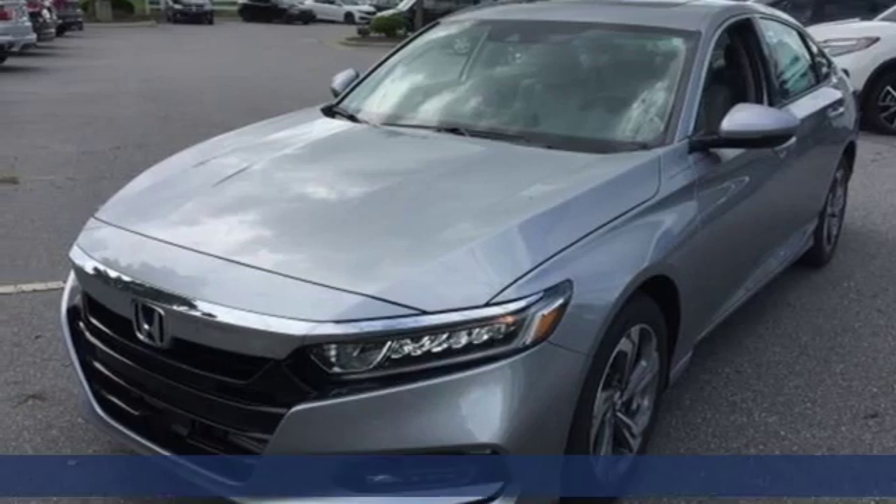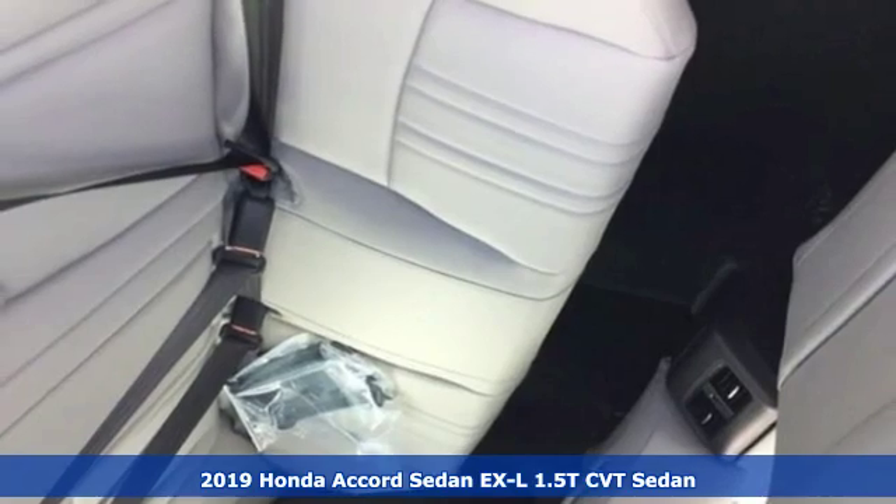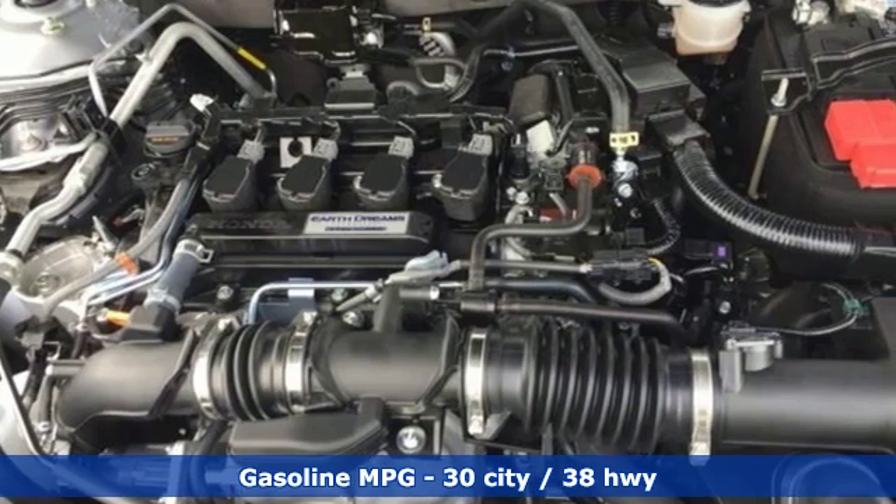It's a new 2019 Honda Accord sedan. Honda's flagship car isn't just a vehicle, it's a legacy. And get ready for an impressive combination of features.